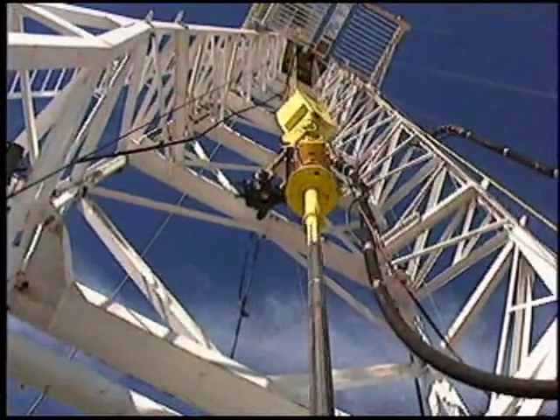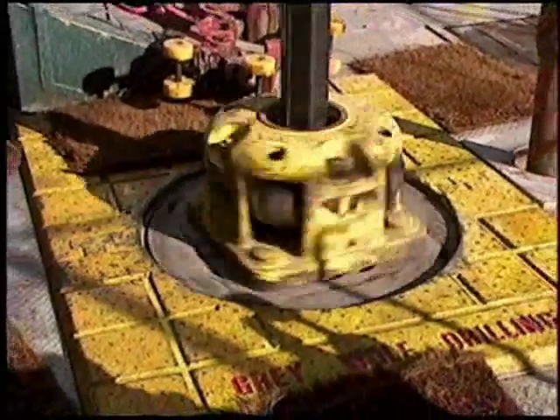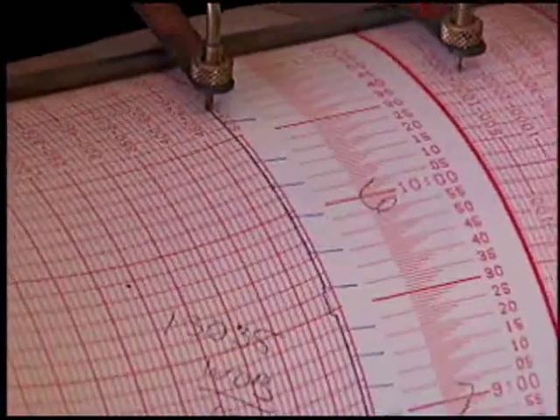Today's drilling tools are capable of delivering levels of performance considered impossible only a few years ago, allowing us to reach new reserves of hydrocarbon resources.